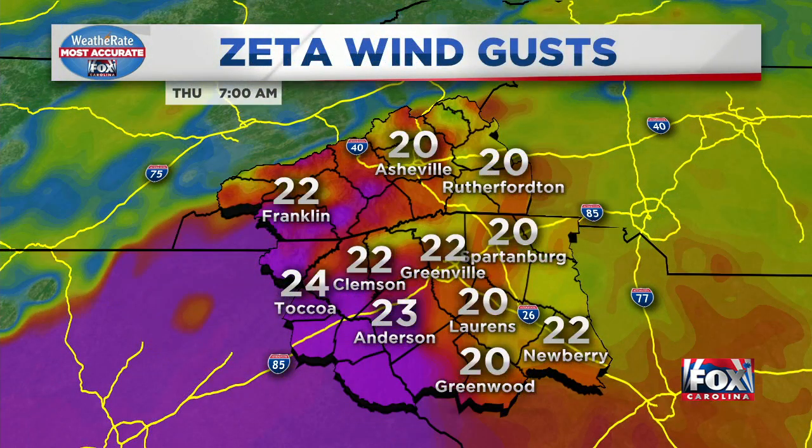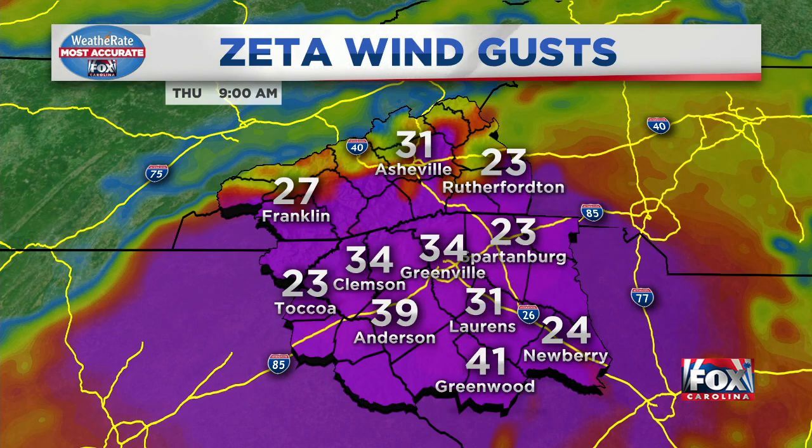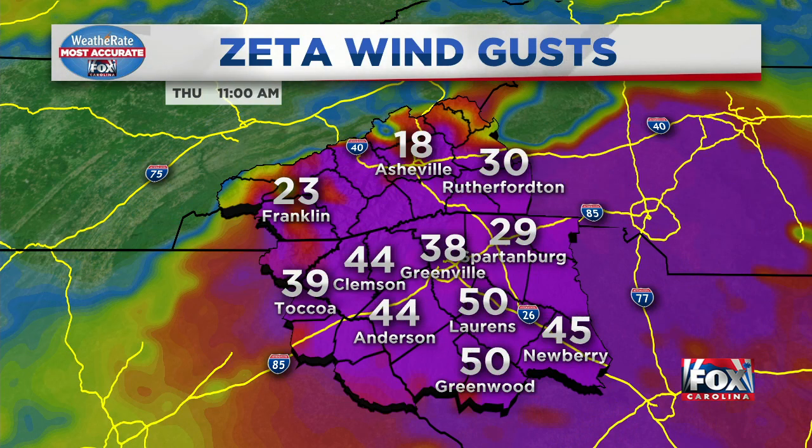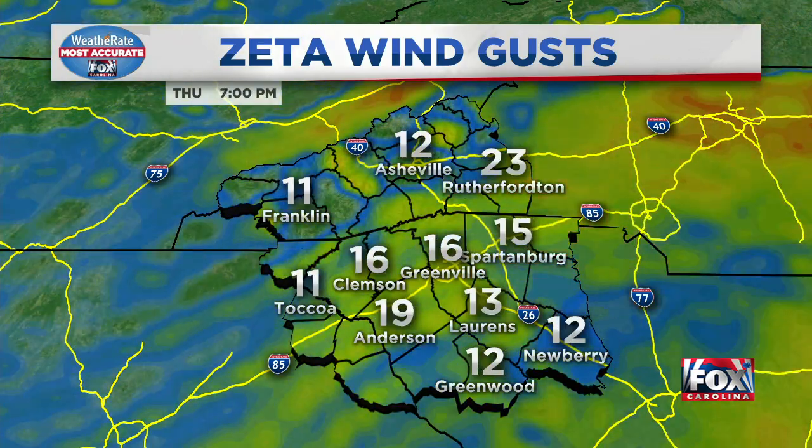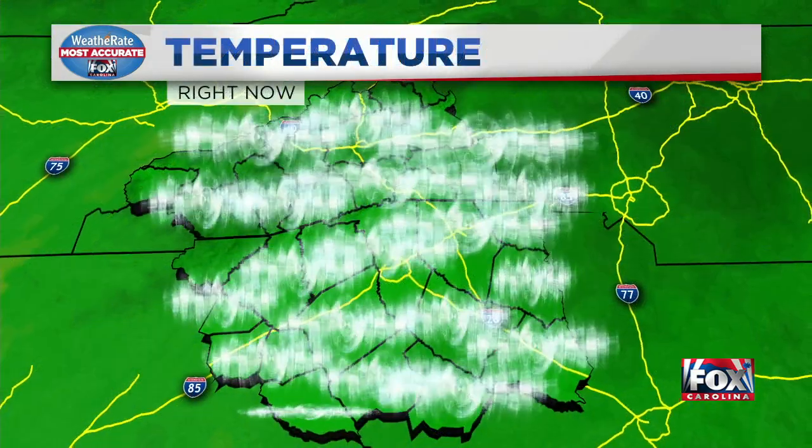Another big factor with this system will be winds. If you have big Halloween decorations, you probably want to take them down on Thursday because they could become airborne with wind gusts over 40 miles per hour, maybe up to 50 miles per hour in the afternoon. Then those winds start to diminish with time.